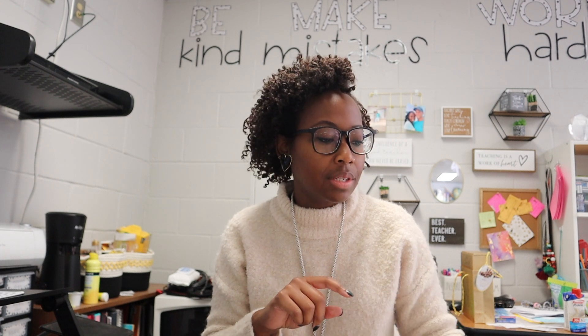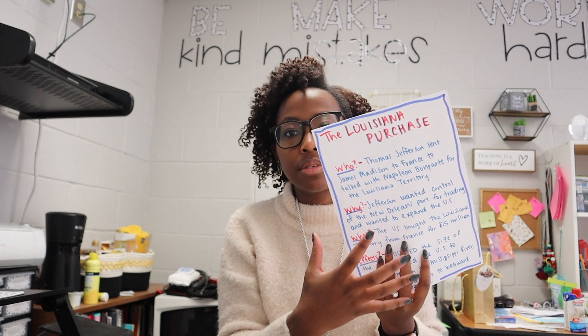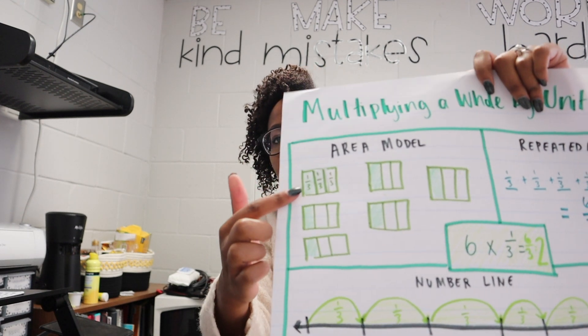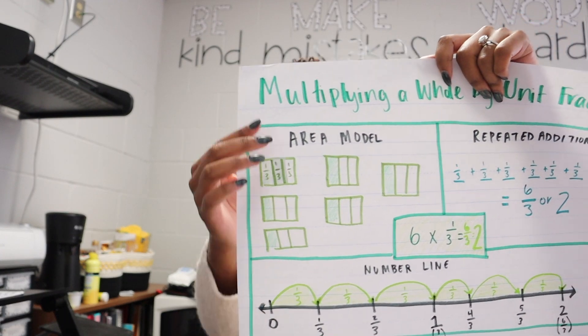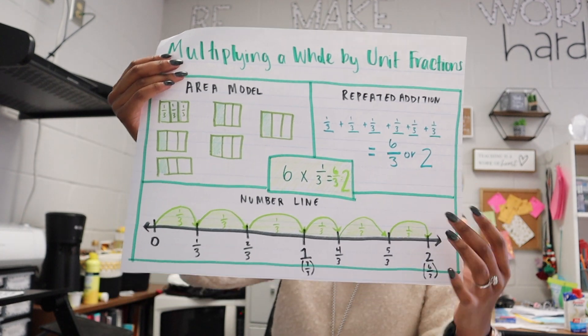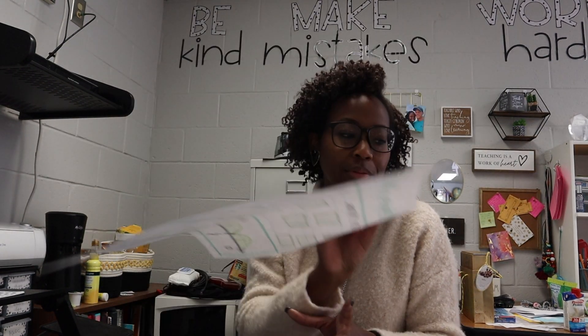I try to make these little mini anchor charts when there are just key things that I want my students to know, whether it's math, science, or social studies. It's easy to just put on a small sheet of paper and put it on the wall for my kids to refer back to later instead of making a really big drawn-out anchor chart. For multiplying fractions, we are sticking to the main strategies: drawn models like the area model, repeated addition — which is king for me in multiplication — and then the number line, which is going pretty well.